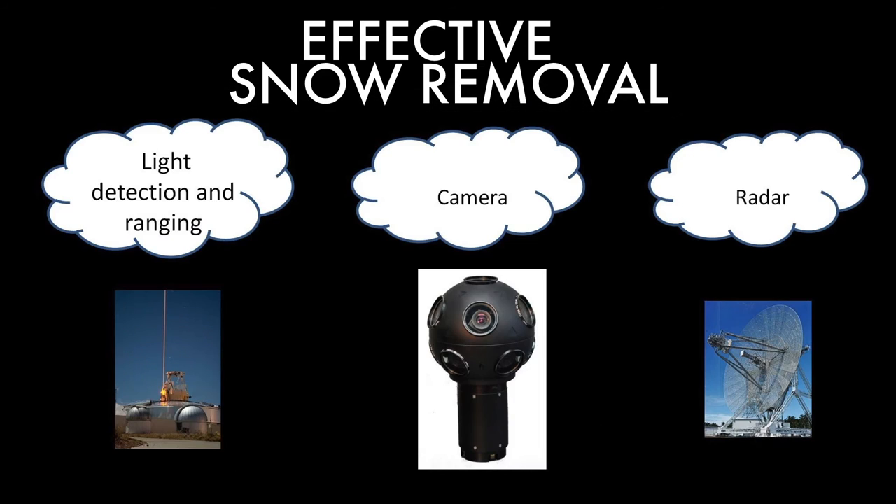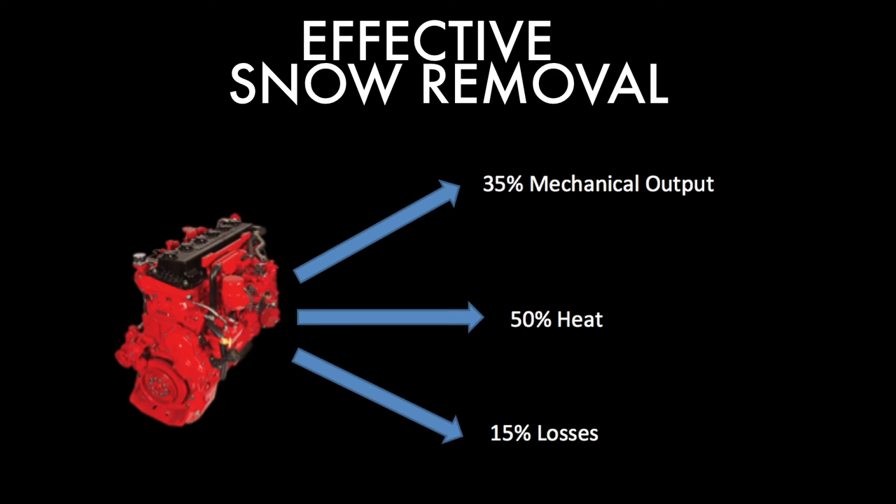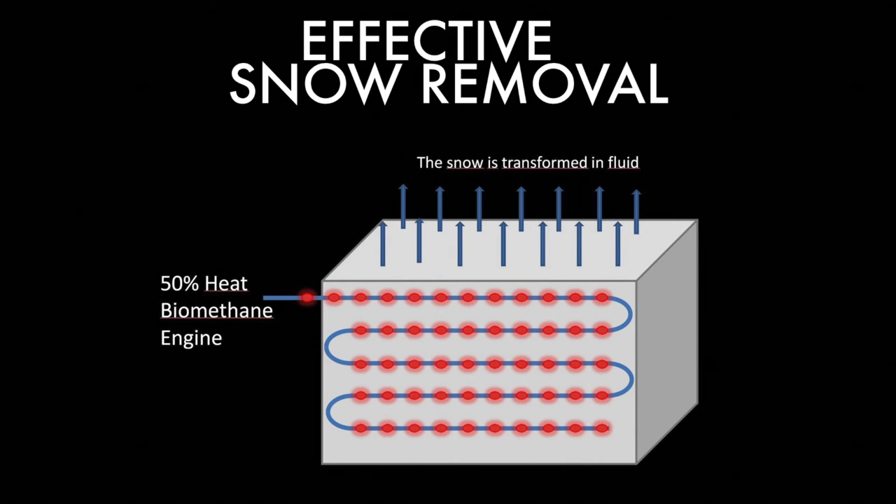It uses a camera that will detect elements from the environment. It will have a GPS and move freely in the city, knowing where the disturbances are. It will be composed of a biomethane engine, with 35% of the energy supplied used as mechanical power to warm the snow-collecting system, and 50% rejected as heat to warm the snow in the tank.